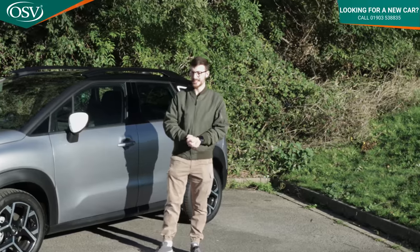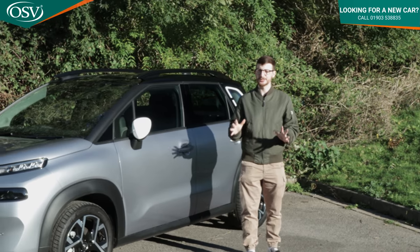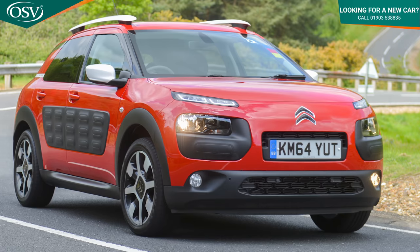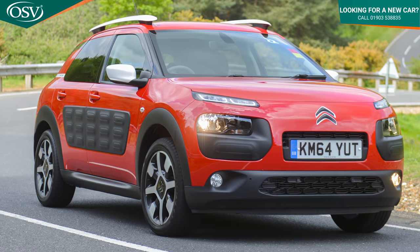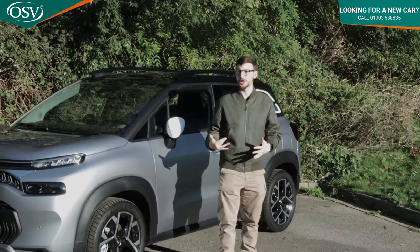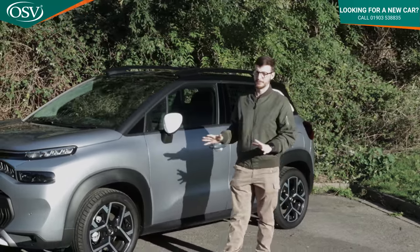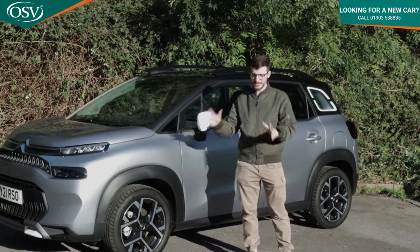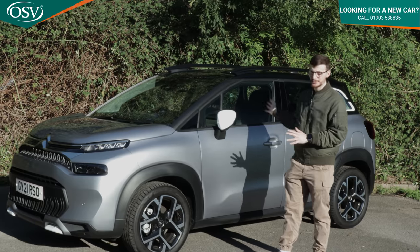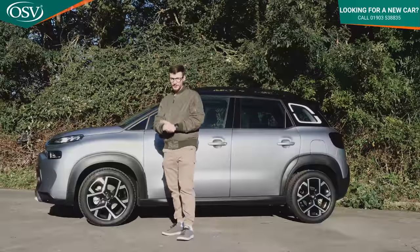If you've been keeping up to date with Citroen's latest vehicles, you know the French brand absolutely loves making small crossover cars perfect for a growing family. First we've got the rather funky C4 Cactus that arrived in the UK back in 2014 — a personal favourite of mine — and now we've got this C3 Aircross, essentially a much larger, more refined and upmarket version than the C3 Supermini.